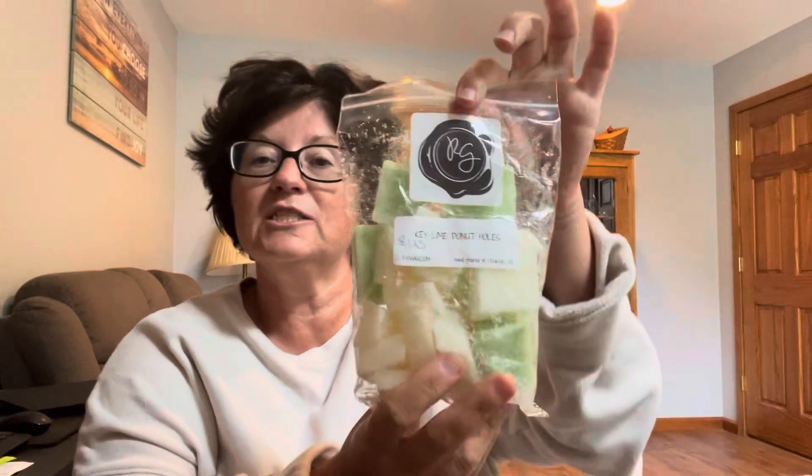Key Lime Donut Holes — I've been on a little bit of a key lime kick. I am team tart lime when it comes to key lime. You usually have two kinds of people: the creamy lime people and the tart-in-your-face lime people — and that one is me. I get a really strong key lime note. Knowing that the donut holes are in there, it does kind of remind me — I get the donut holes because it's kind of like walking into a bakery real early in the morning.